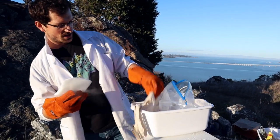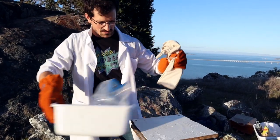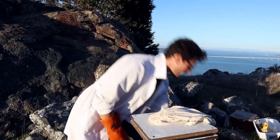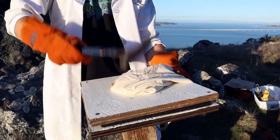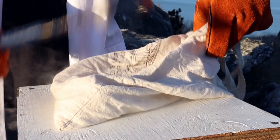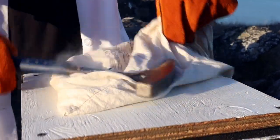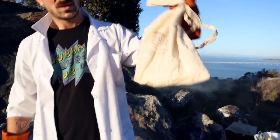So before that happens, we're going to put it into our little bag here. And in the first 'will it smash' of the year, we're going to find out — will this smash? Oh yeah, totally smashes. We're going to get some nice pulverized little bits.